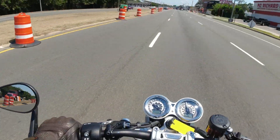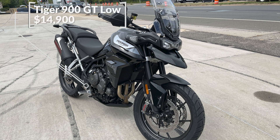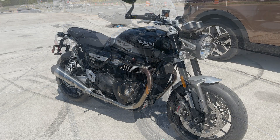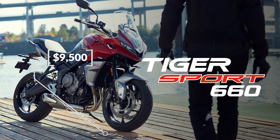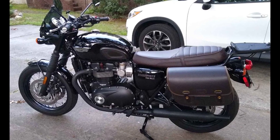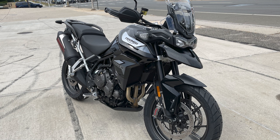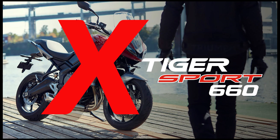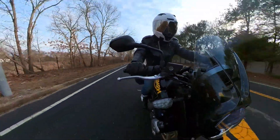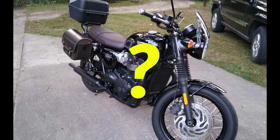After test riding all three bikes I took a couple of days to think it over. The Tiger 900 GT Low was the most expensive at $14,900, then the Speed Twin at $12,500, and the Tiger Sport 660 at around $9,500. I also found used Bonneville T120 Blacks — similar to the Speed Twin but with the high-torque engine — going for around $9,000 for a 2018 with about 8,000 miles. I quickly dismissed the Tiger Sport 660 as too similar to my old Trident, leaving it between the Tiger 900 GT and the Speed Twin or used Bonneville.